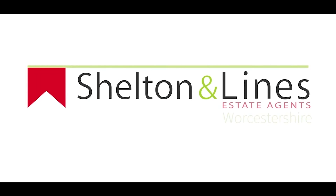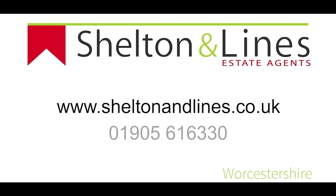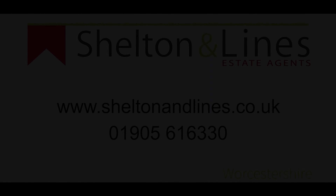If you feel this is something you might be interested in, then please give me a call on 01905 616 330 to arrange your viewing today. See you next time. Bye-bye.